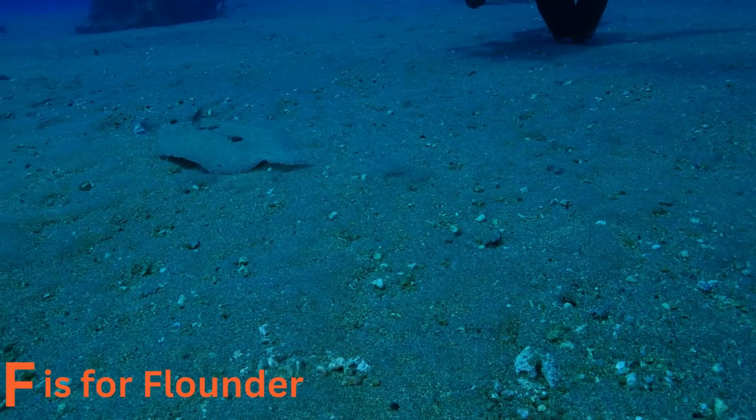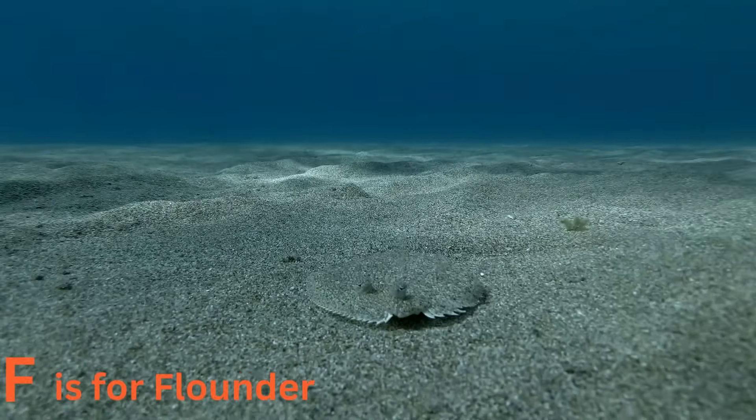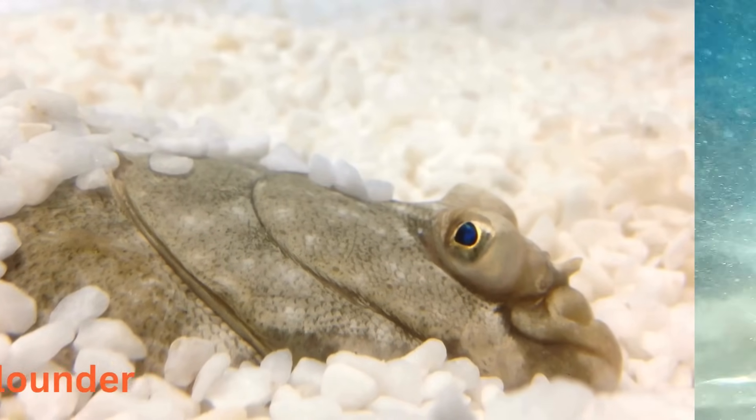F is for flounder. Meet the flounder, a master of disguise. These flatfish blend into the ocean floor, making them nearly invisible to predators. Can you spot a flounder hiding in the sand?